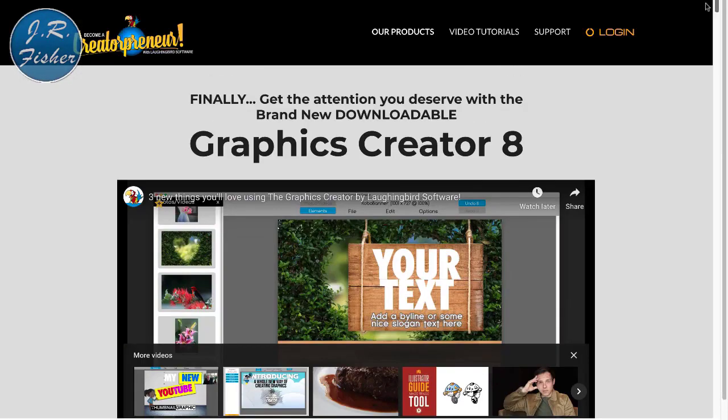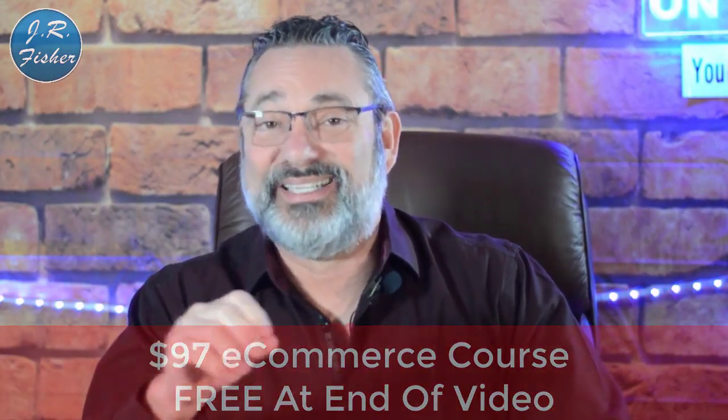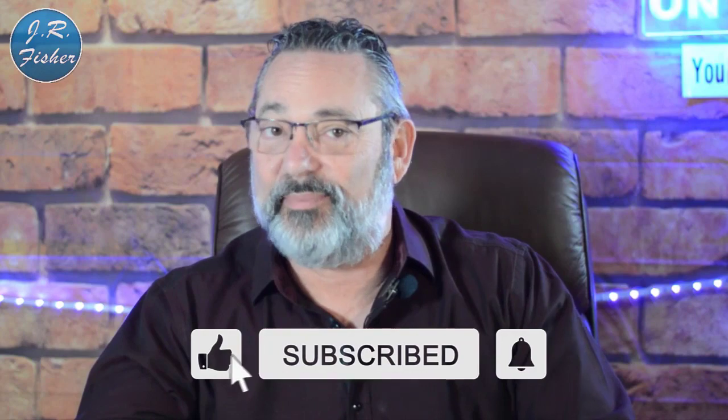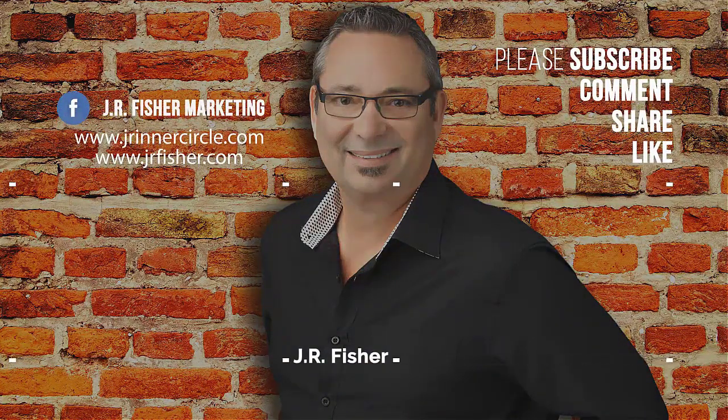Have you tried to make any money online so far? Put your comments below — what worked for you, what didn't, and any questions about making money online. I really appreciate you watching. Don't forget the $97 e-commerce course that's absolutely free — link is in the description, no credit card needed. Subscribe, turn on notifications, and be part of the Fisher family so you don't miss a single video. Give me a thumbs up if you liked it, and I'll see you in the next video.